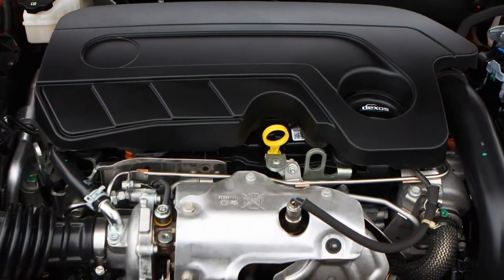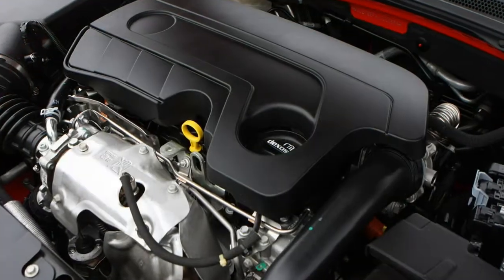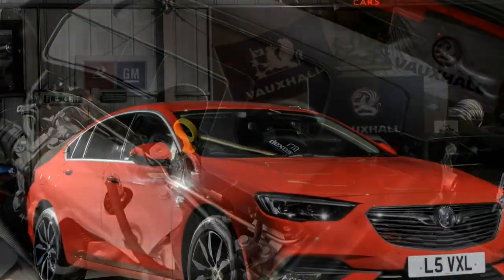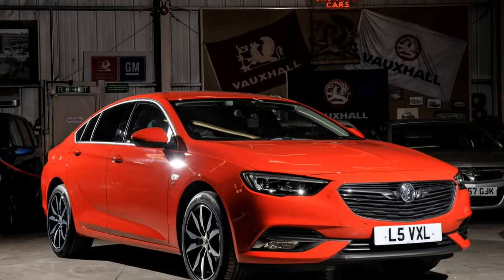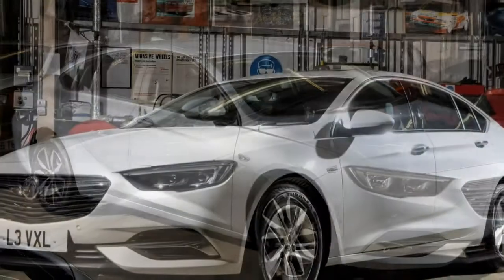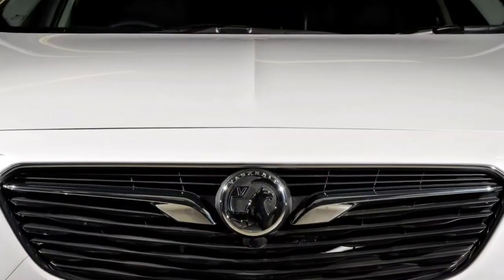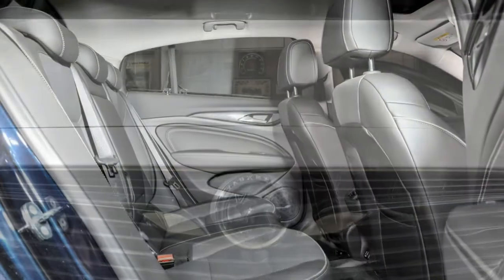Despite the bodywork creases and chamfered corners, it cleaves the air with impressive ease. Vauxhall quotes a drag coefficient of 0.26, the same as the 1989 Calibra, which should yield fuel efficiency and low CO2 emissions benefits. The new car is also up to 175 kg lighter, model for model, than the outgoing Insignia.